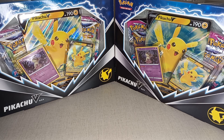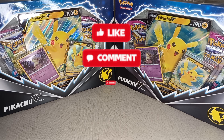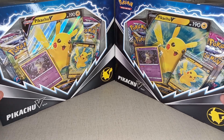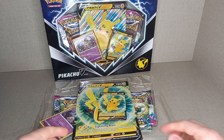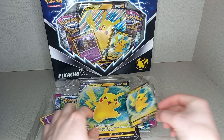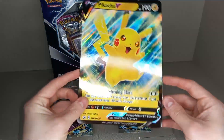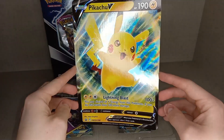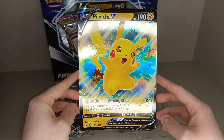Before we open it up, please like, comment and subscribe. So we will be opening one of these up. In this product you get your jumbo Pikachu V promo — a Black Star promo card. Very nice.